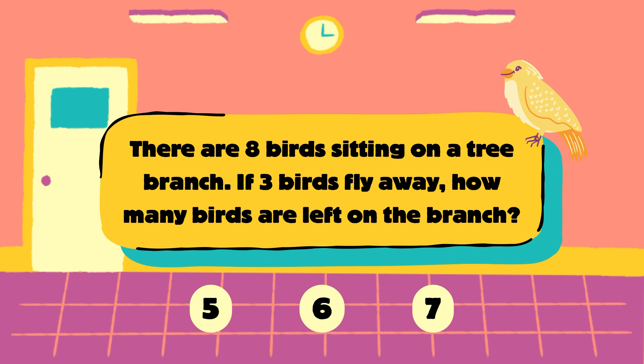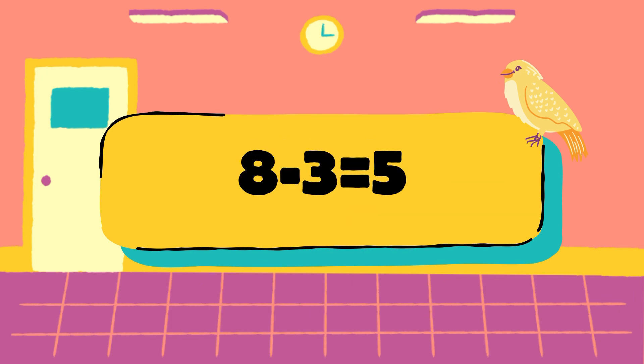Let's check the answer. There are 8 birds minus 3 birds that flew away. 8 minus 3 is equal to 5, so the answer is 5 birds. The correct answer is 5.